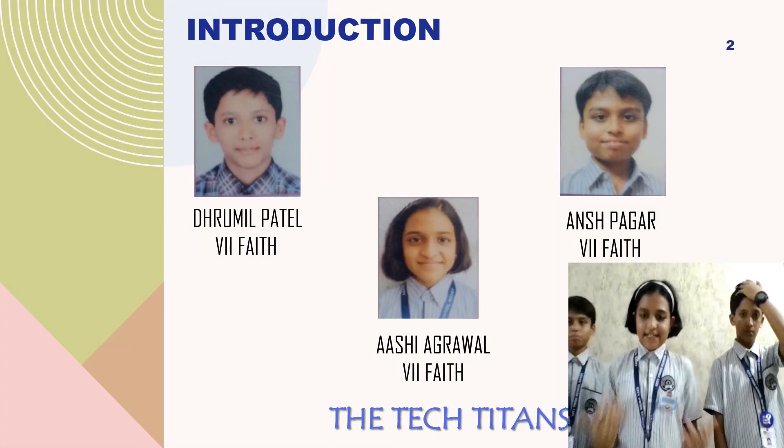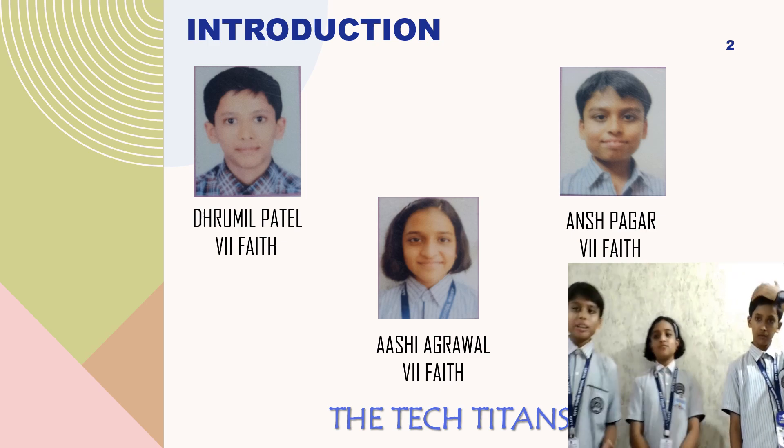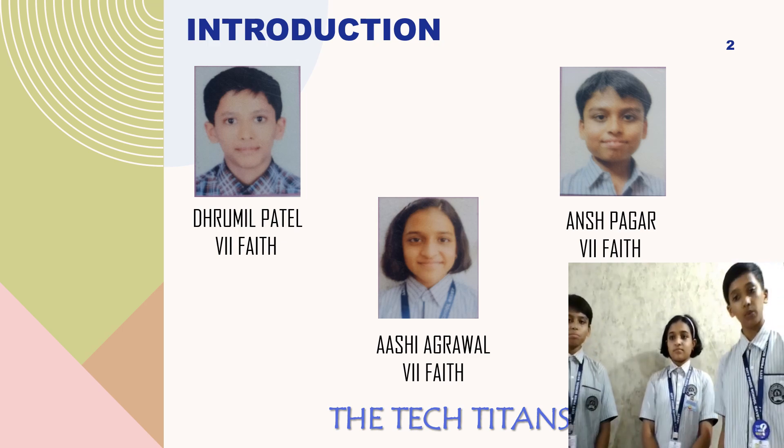Greetings to all. We are the Tech Titles. My name is Rumil Patel. I am Ashi Agrawar. My name is Gansh Pazar. We all are from class 7th grade, Shidi Pride School, Ravet Pooning.